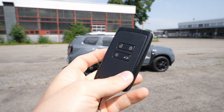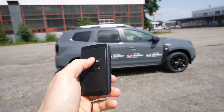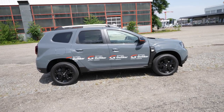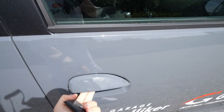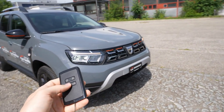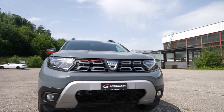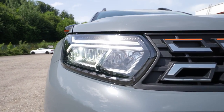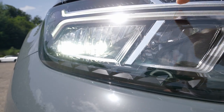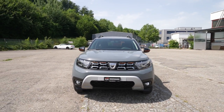Let's start with the key — the same key Dacia uses on other cars. You can lock and unlock the car with it, and the car also comes with keyless entry: walk away and it locks automatically; come closer and it unlocks without pressing any button. You can also turn on the lights by pressing once. The new LED daytime running lights are super cool — the low beam is LED, while the high beam is halogen.